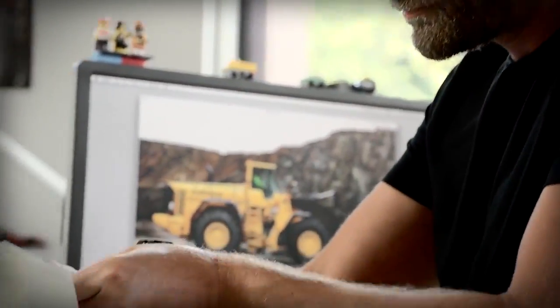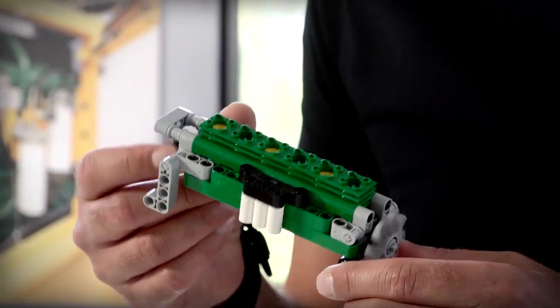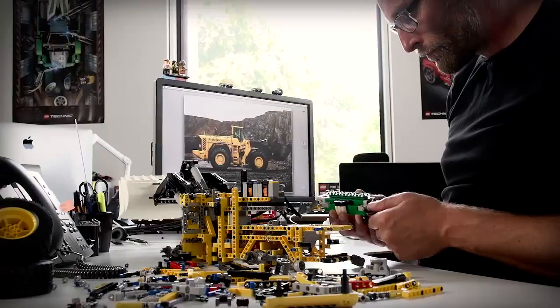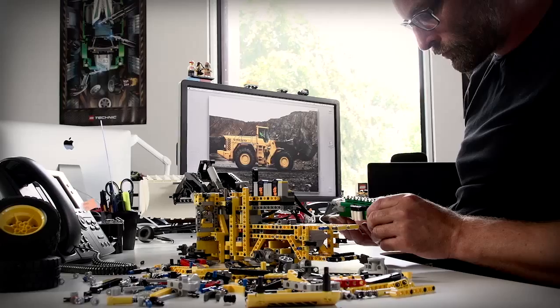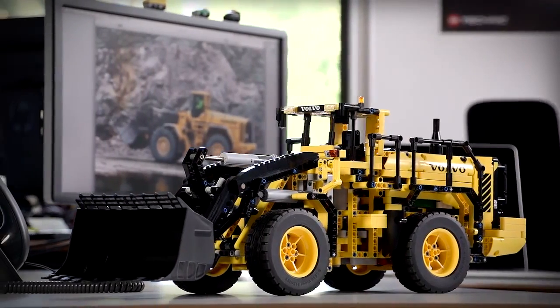I think the proof of this concept lies with our demo operators. They operate Volvo machines all day long. They can appreciate the details that have gone into the design of the machines and the models, and they can really relate to this in reality. Let's be honest — whether you are a child or an adult, construction machines are great fun.